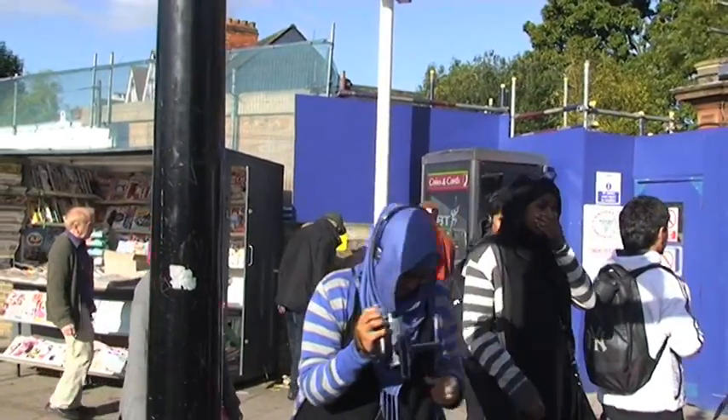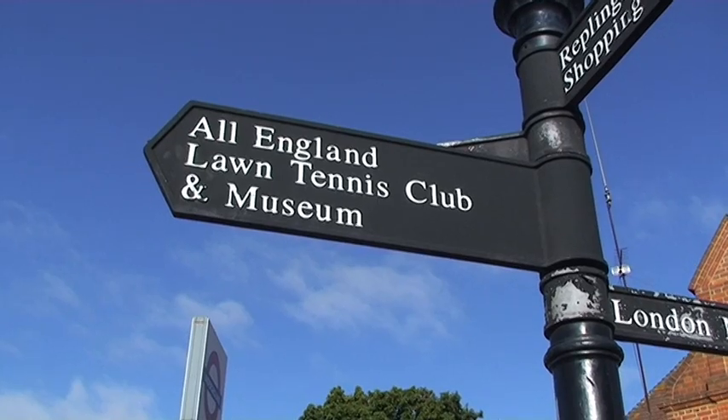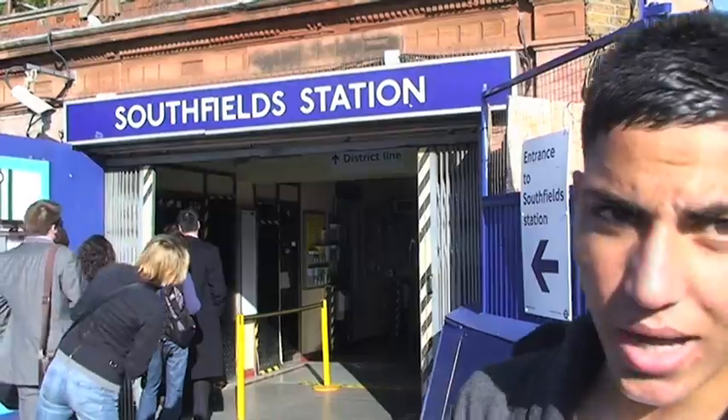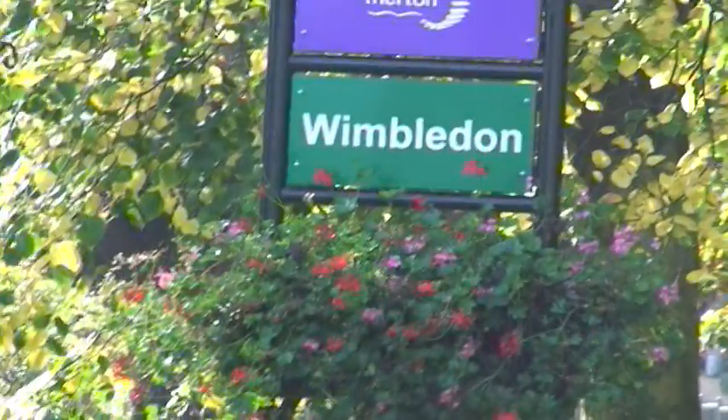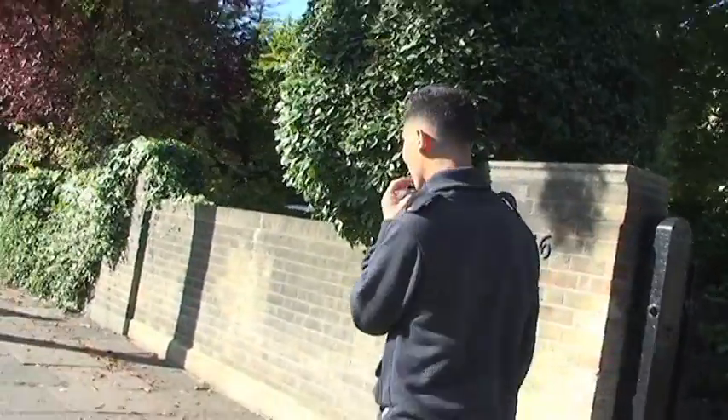We've just got outside the Southfields station and we're about to go to the Wimbledon Tennis Museum. We're going to see what's there and hopefully we'll have a nice day out and enjoy the weather. We're just about to walk up to the Wimbledon Tennis Museum — we're just about five minutes from the actual place.